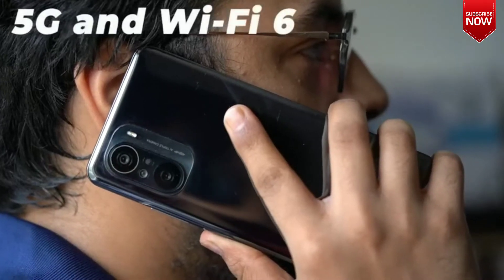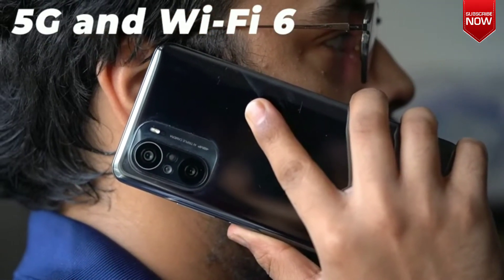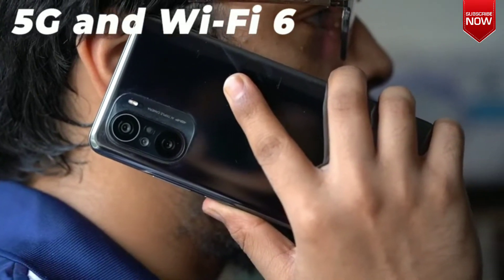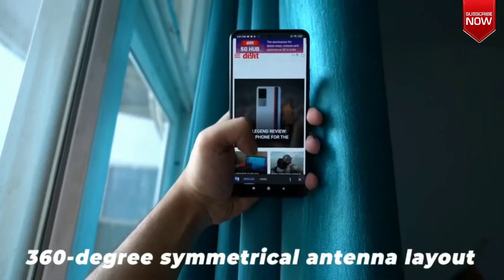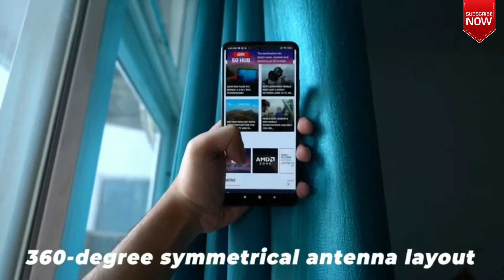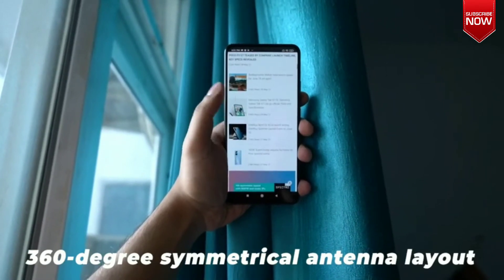5G and Wi-Fi 6. The Xiaomi Mi 11X also supports 5G. In fact, the phone supports multiple global network bands, so it should be ready for 5G in India when telecom operators finally roll out 5G for consumers. The phone sports a 360-degree symmetrical antenna layout for good connectivity regardless of how users hold their devices.